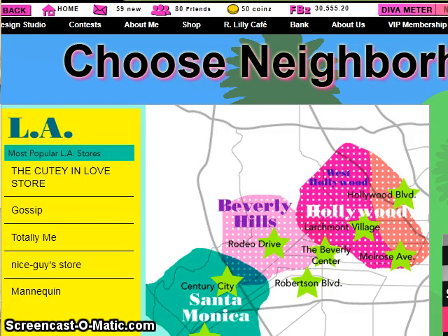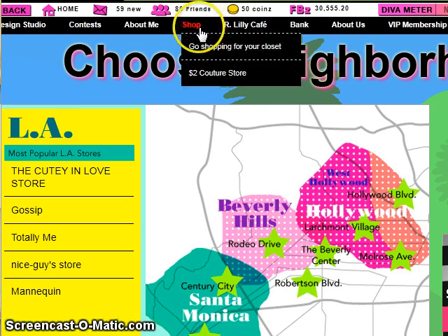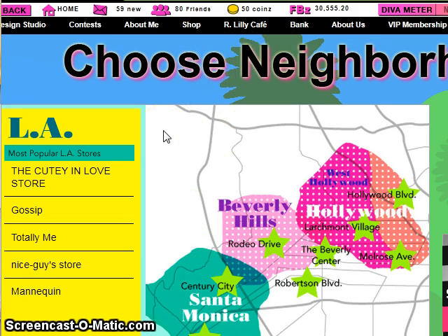Hi, it's Hollywood Girl here with another fashion fantasy game tutorial. Today we're going to go shopping for our closet. We can choose from the shop button to go shopping in our neighborhood, or we can go to the $2 couture store. I'm going to start out in my own neighborhood.